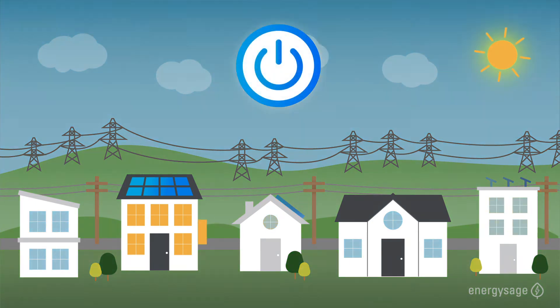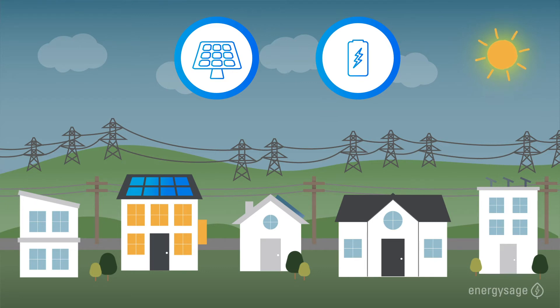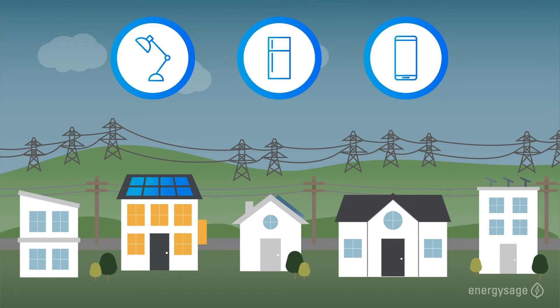During an outage, a solar plus storage system works nearly the exact same way, only now you're entirely reliant on just your panels and battery. As long as the sun keeps shining, you can power your home indefinitely. If not, you're limited to the size of your battery. There are a lot of variables, but typically a single battery can provide enough power to keep your essential appliances running for multiple days.